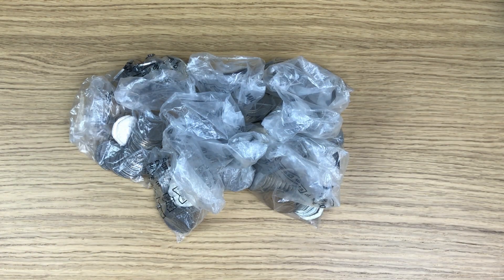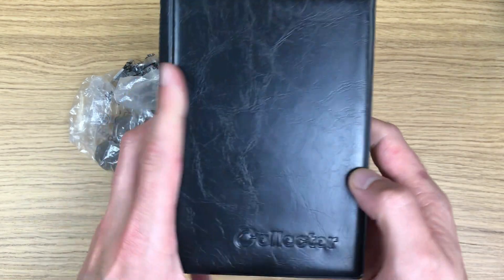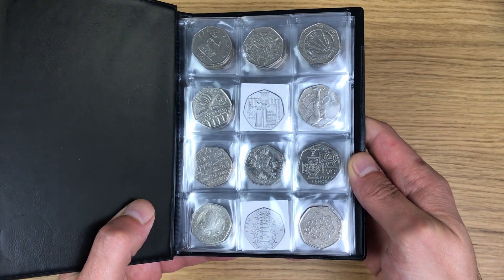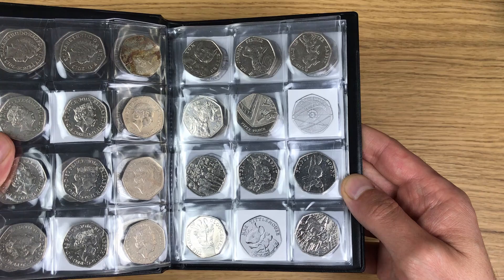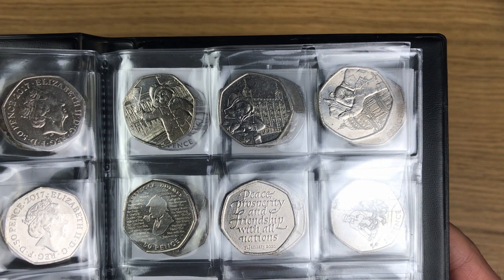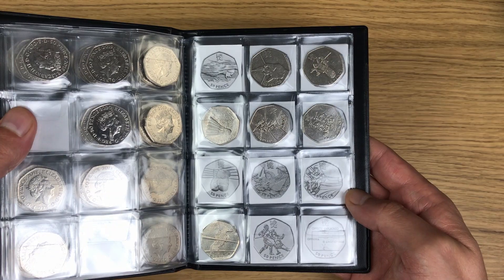As I go along I'm looking for commemorative coins because I'm still trying to fill out my book. Let's have a quick look at how I'm getting along - still waiting on Suffragette and Kew Garden for a full page. On the next one, missing Sir Isaac Newton and Mrs. Tittlemouse.